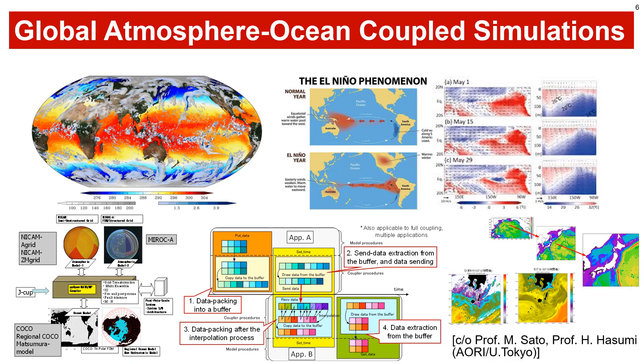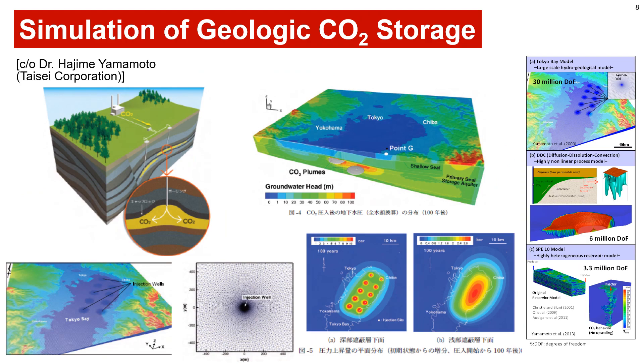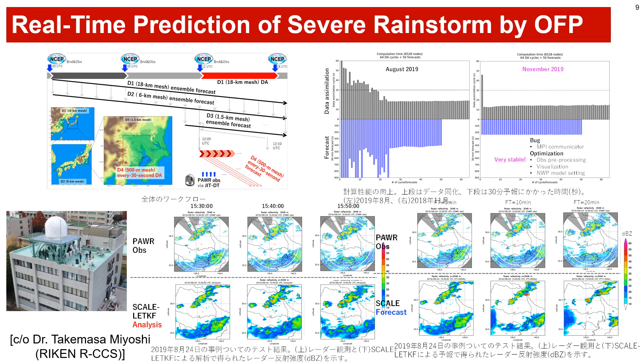Our systems are used for global atmosphere-ocean coupled simulations on climate and weather, solid Earth and earthquake simulations, and simulations of geologic CO2 storage. This slide overviews the real-time prediction of severe rainstorm, which was originally planned for the 2020 Olympic and Paralympic Games in Tokyo and was done in September 2020. Large-scale simulations, observation by satellite and phased-array radar, were combined with data assimilation for real-time forecast.